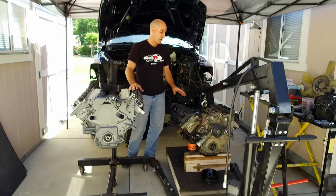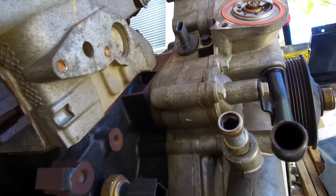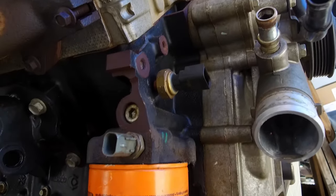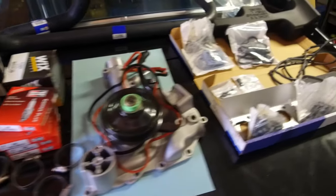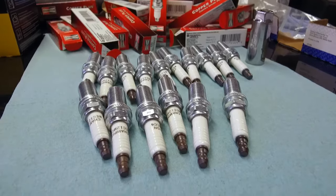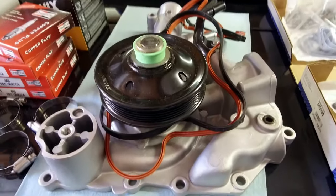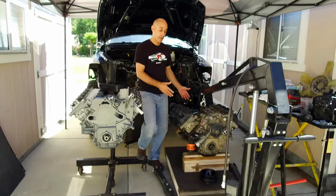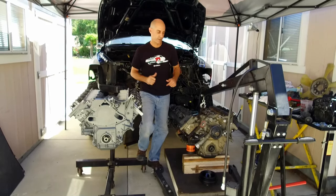Now I'm going to take the valve covers, coils, and all the sensors off the old engine and transfer those over. Jasper offers an installation kit that's super helpful and comes with almost everything you need — spark plugs, filters, hoses, gaskets, belt, and even a new water pump. So I'm going to get in and start pulling sensors and all the things off the old engine and transfer them over to the new engine.